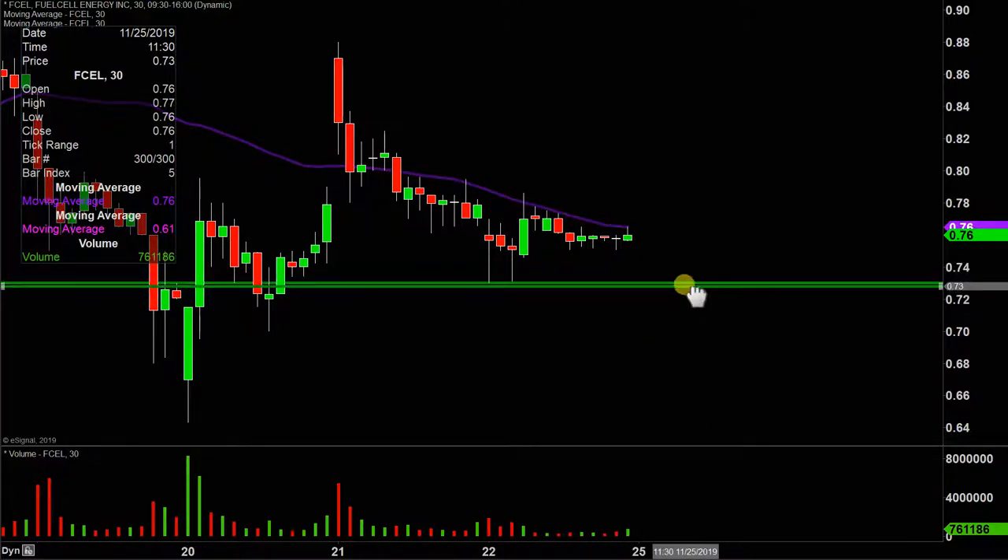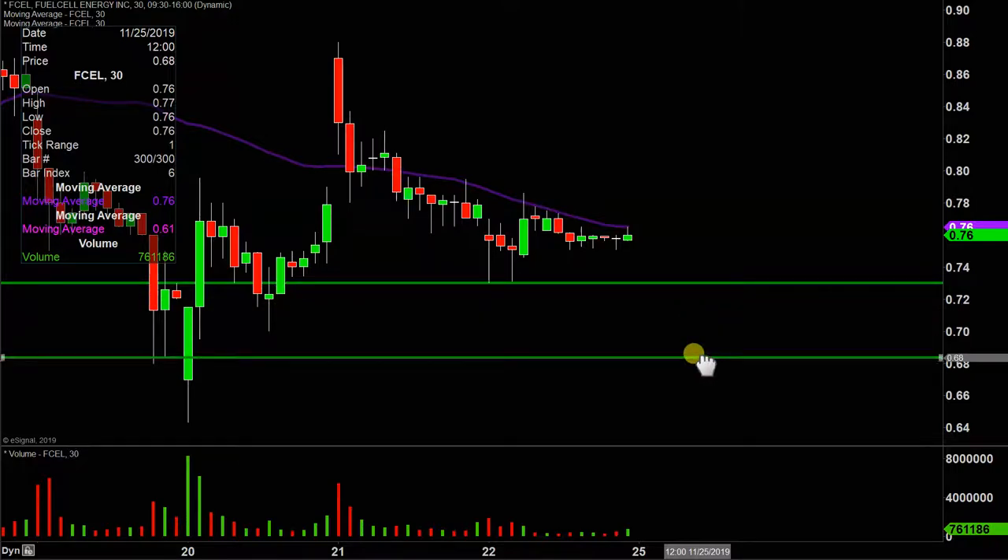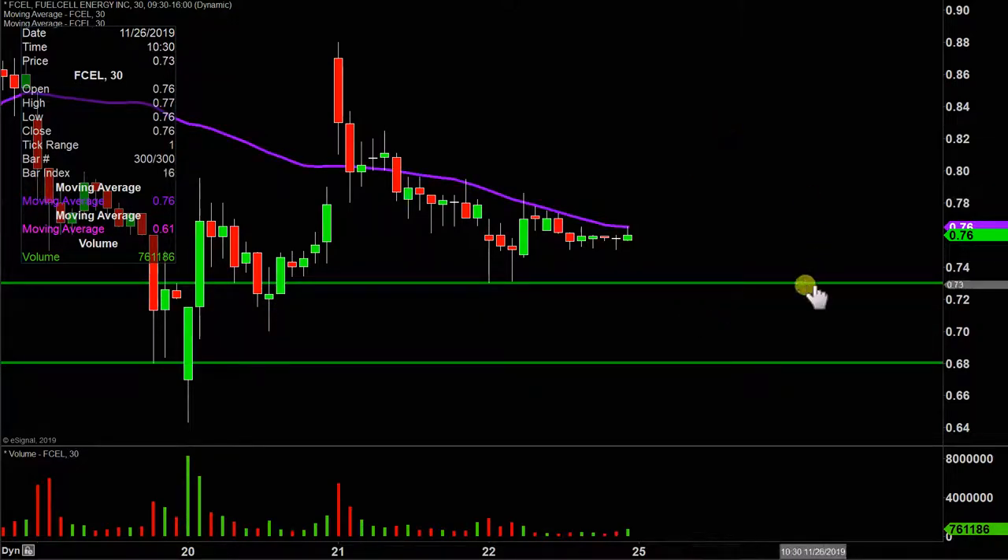So 73 cents is gonna be that newest area of support to keep a close eye on. The next level after 73, in the event the price were to push down through there, sits down around the 68 cent mark. So 73 and 68 are two of the levels of support going into next week.